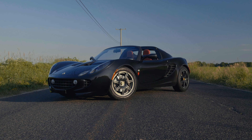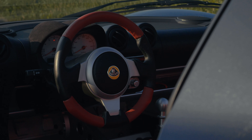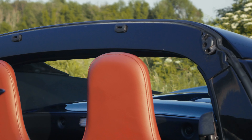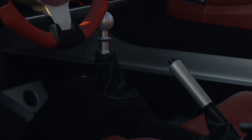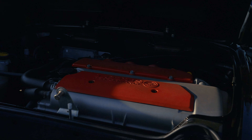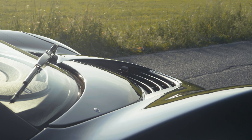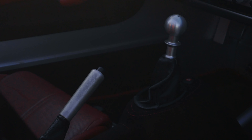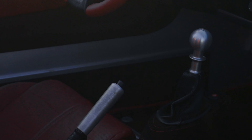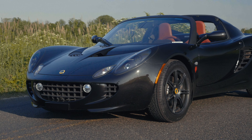This HRM Editions Elise is finished in starlight black metallic with red leather interior. It is a one-owner car that has been driven just 769 miles since new. HRM sold this Elise new in 2005 to an avid collector from New Canaan, Connecticut, where it sat alongside a world-class collection, used occasionally and receiving periodic required maintenance.